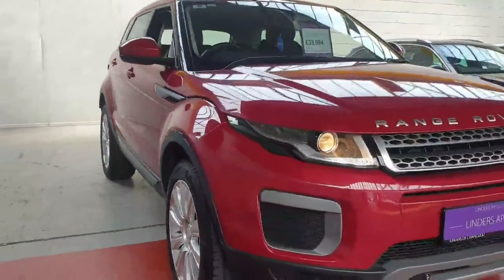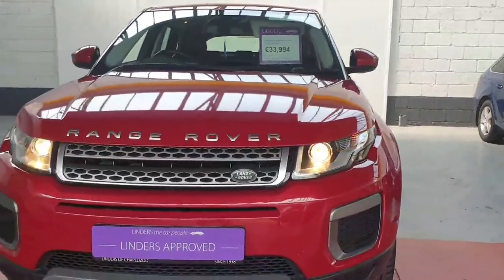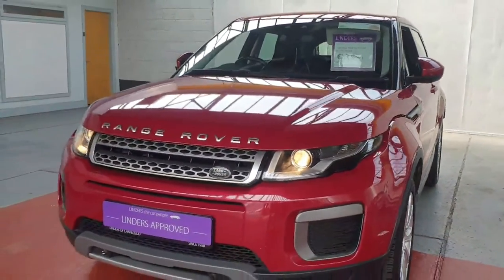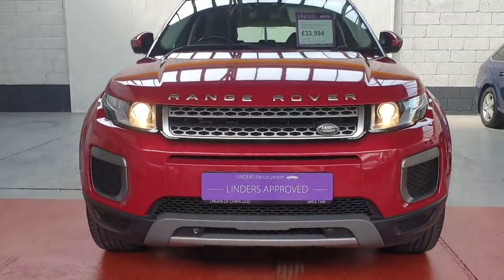We'll take any cars in trade-in and we have got low finance rates available too. So if you would like more information about the car, to arrange a test drive, or to get a quotation, just give us a shout here at Linders in Chapel Island.